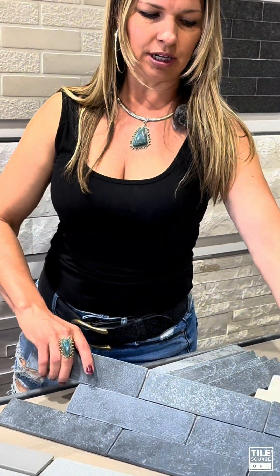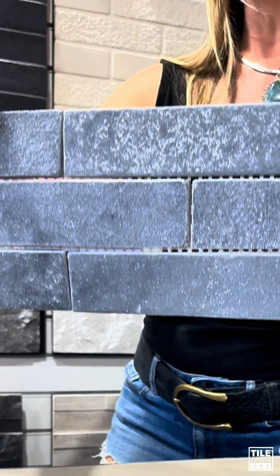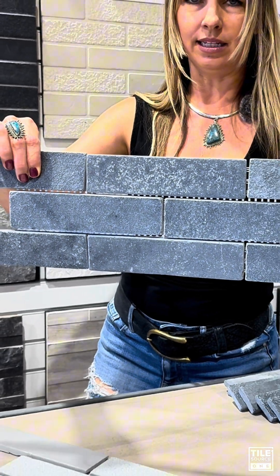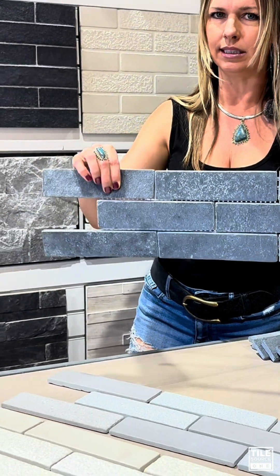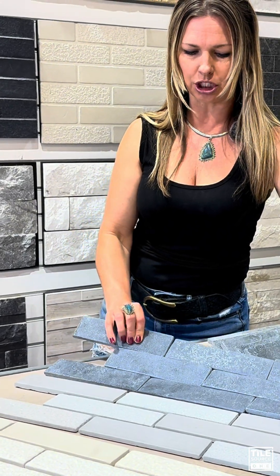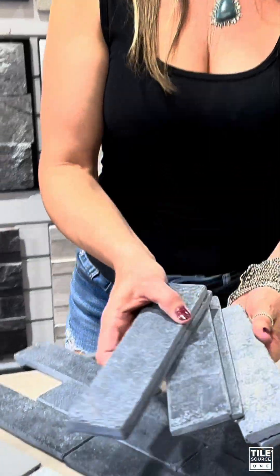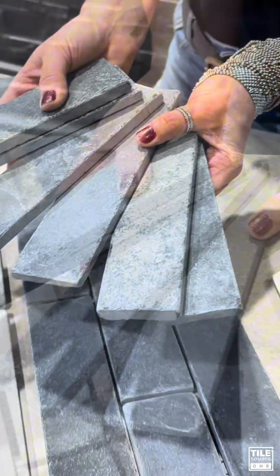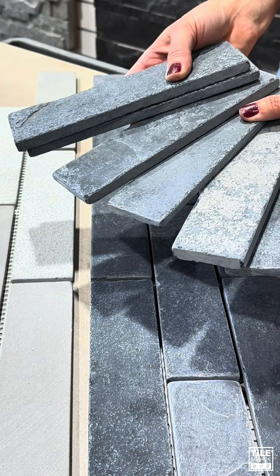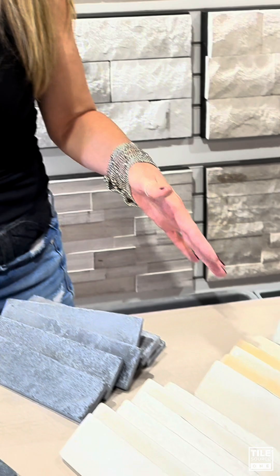One thing I love about this is that you do have the versatility with how you purchase it. It's mesh-mounted in a 50 offset brick set, so it's really lightweight and makes for a really easy install — you can put up nine pieces at a shot. It also comes in individual pieces, so if you wanted to do a stacked joint or a herringbone pattern, they're also offered individually.